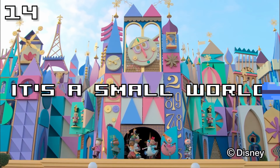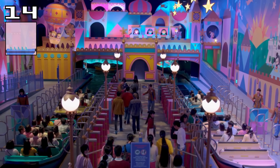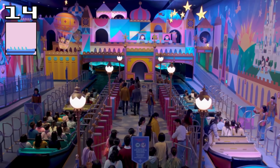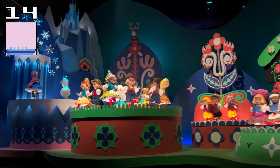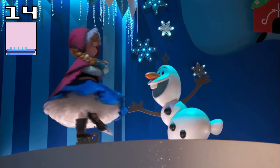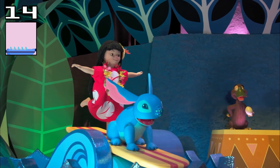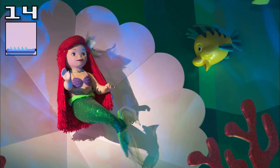Just across from Pinocchio you'll see the iconic facade for It's a Small World. Tokyo Disneyland updated their version of the ride in 2016 to feature characters from Disney movies, which was controversial, but it turns the ride into a sort of spot-the-character game, which is really fun, whilst also maintaining all of the charm and spirit that made the original such a cultural sensation.